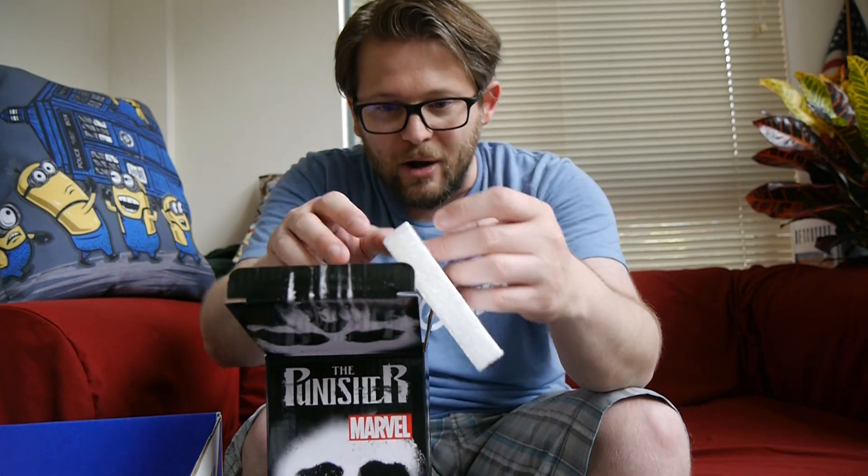This is from Surreal Entertainment. I haven't heard of them before, but this is kind of a cool item. I like it. Feels hefty. I know pint glasses tend to go for like $10 at conventions — at least the pint glasses that I'm thinking of.